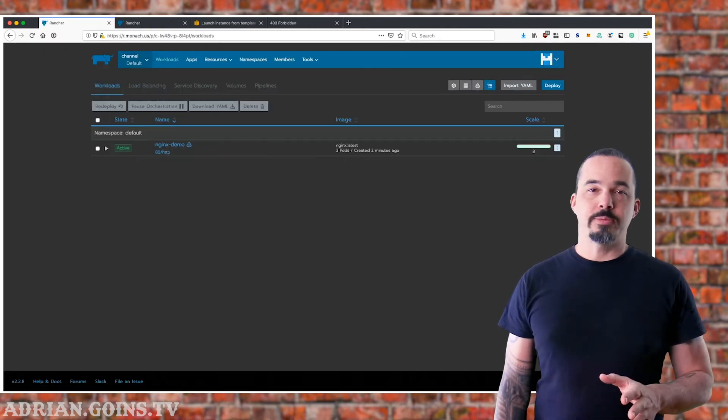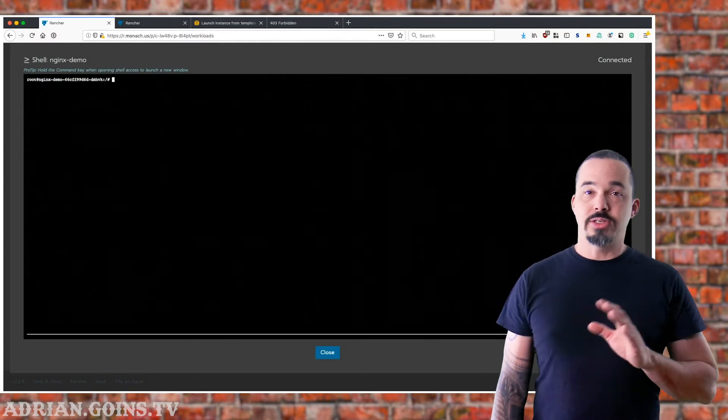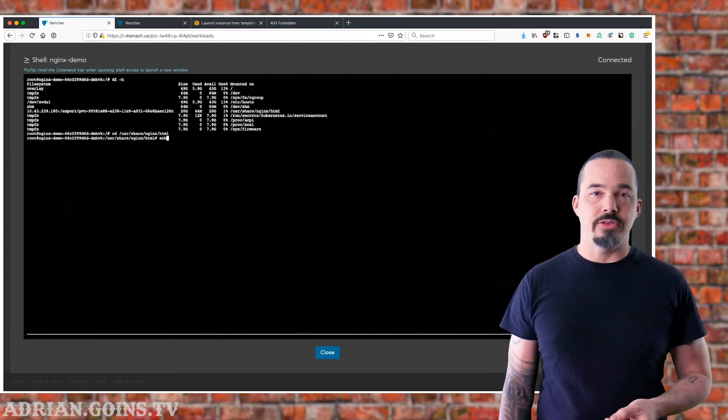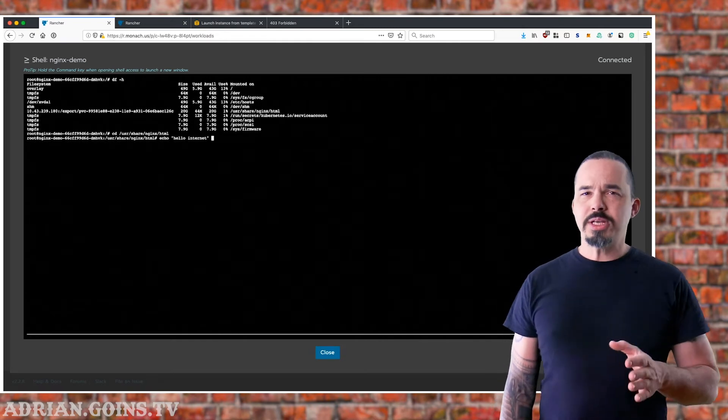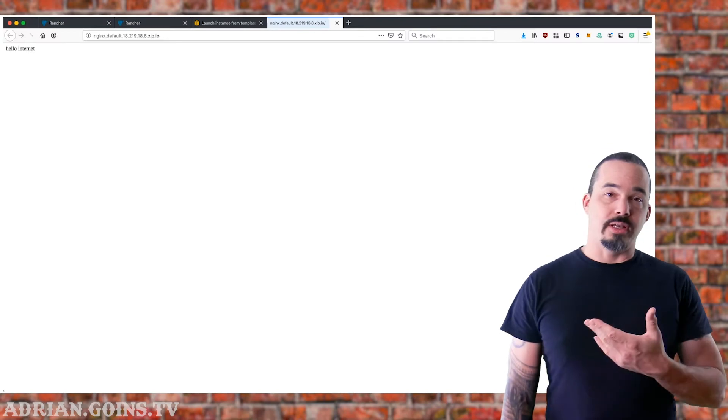The 403 is expected because we put the empty NFS volume directly on the document root. Since there's nothing there, Nginx throws an error, and that's why we're only doing a TCP health check for this example. I'll update that through the shell to give us a simple message in the browser, and now the site loads fine.